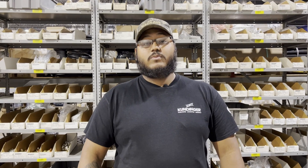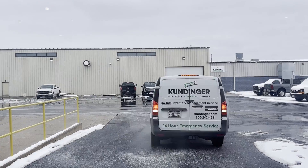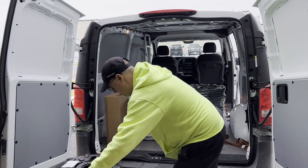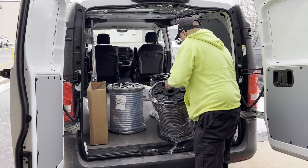We recommend VMI to our customers when they do not have the time or the people to consistently check their inventory. We are able to always — whether it's daily, weekly, or monthly — check on our customers and their inventory to make sure that they are always ready for any project that they have.